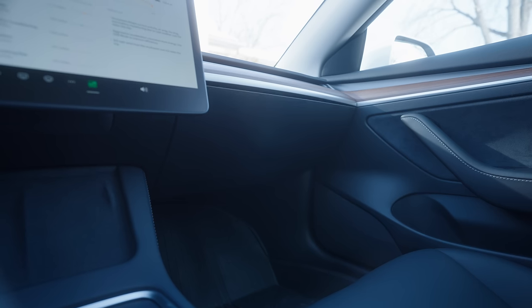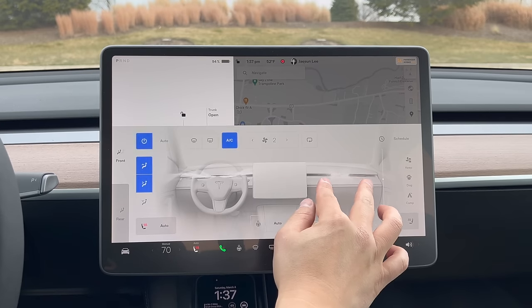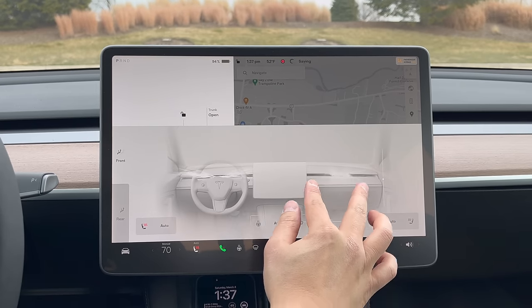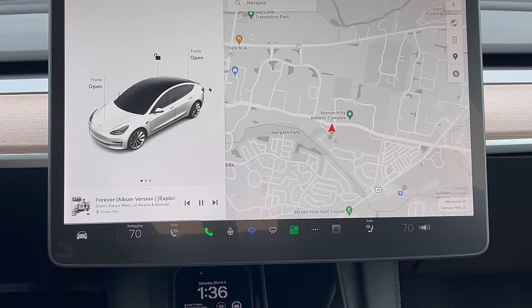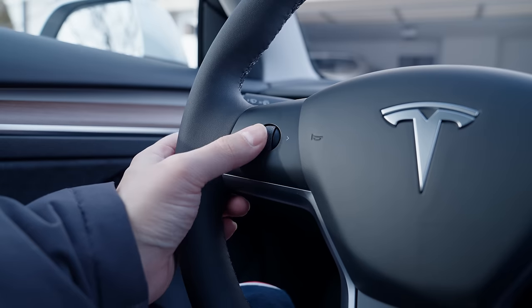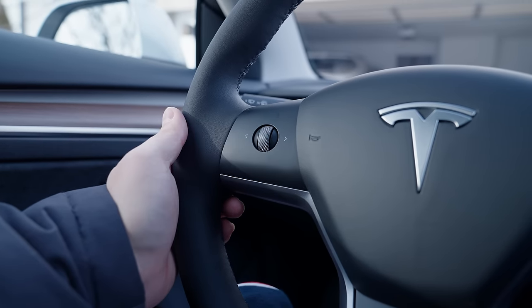Tesla gets a ton of criticism for designating even small things like opening the glove box to the display. But you really need to use the car to understand that nine times out of ten, those complaints are non-issues — either the function rarely requires accessing once you've set it up, or you can customize the interface to make it more accessible. I use voice commands for things like opening the glove box or navigation, and the integration of the two steering wheel buttons is so well done that I actually use those more often than the screen while driving.